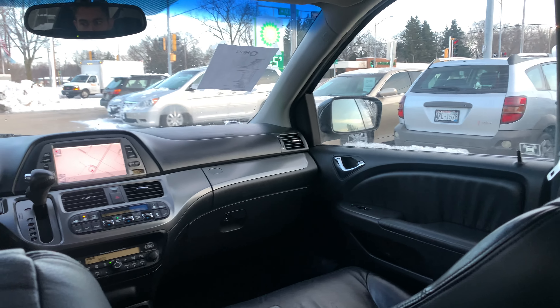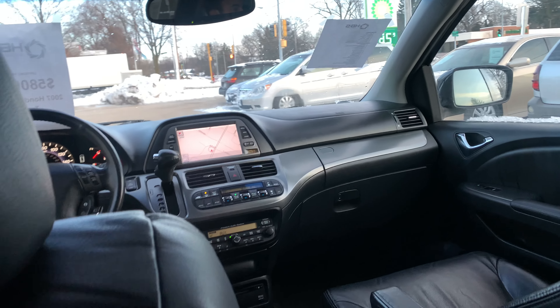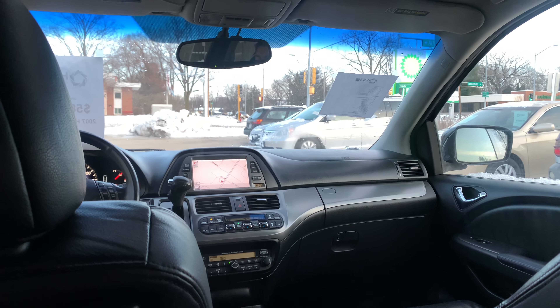From here we'll take a look at the trunk.